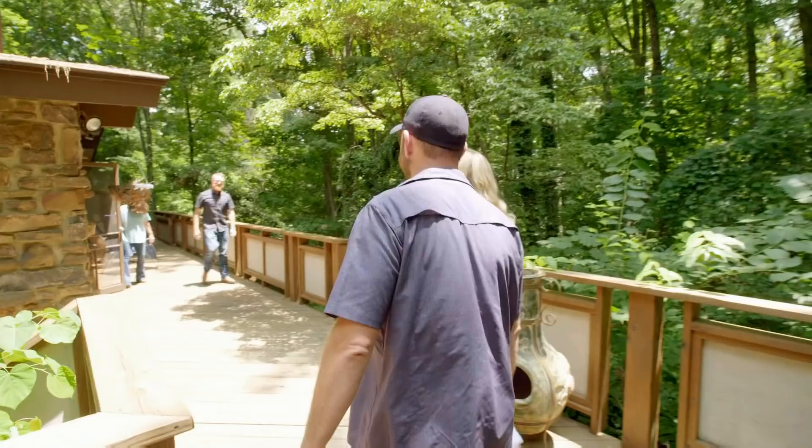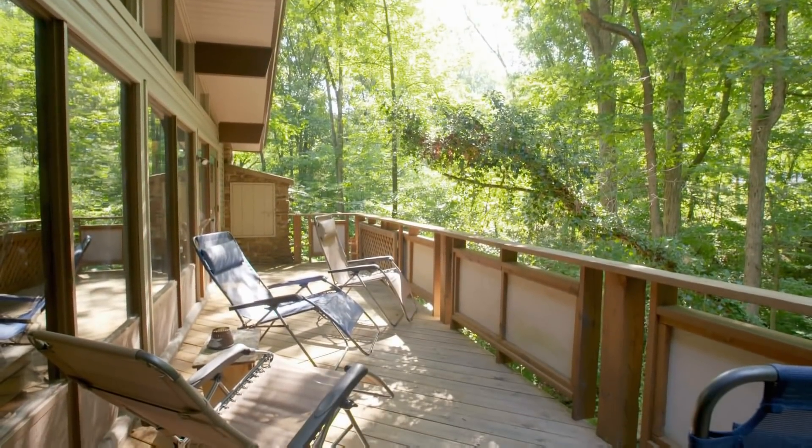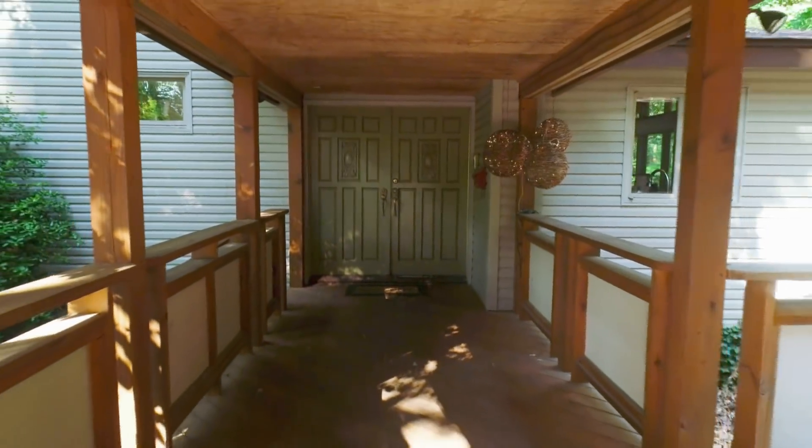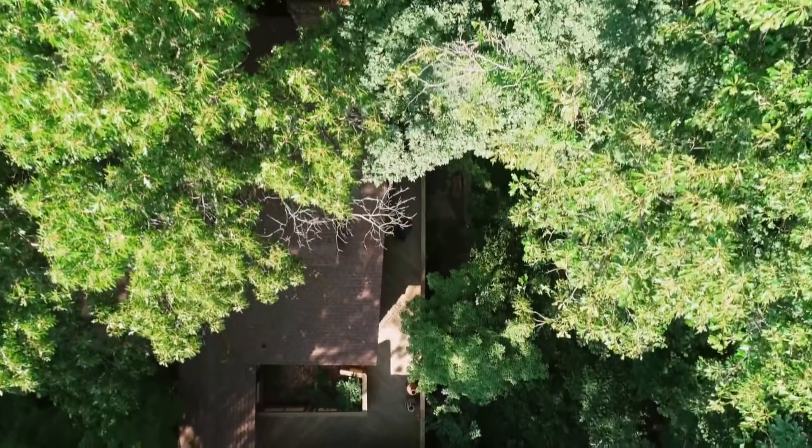Hey, guys. This house is so cool. It's like a little tree house. Yeah, you kind of wouldn't know it was back here unless you stumbled upon it, you know?